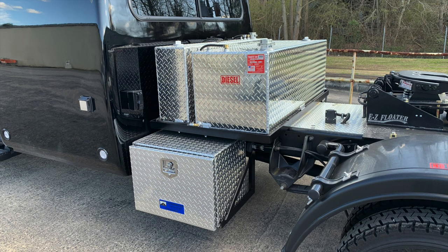On the driver's side of the vehicle, you've got lockable storage, a shore plug, and an external power bank.